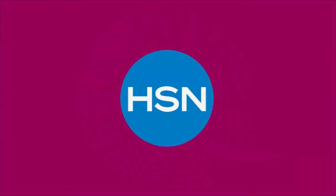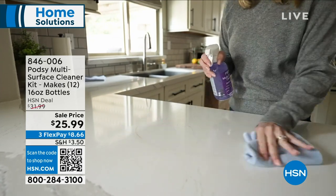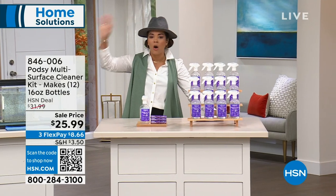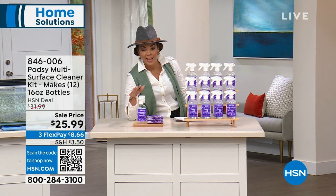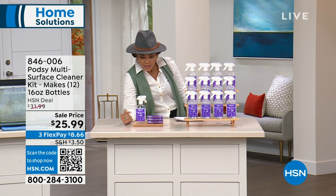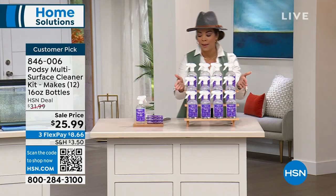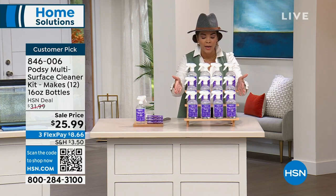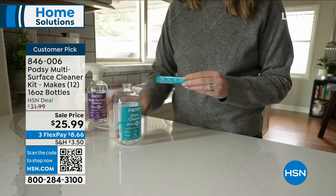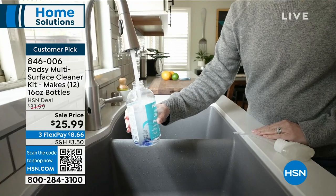After dinner, messes are happening around the house and we just grab a multi-surface cleaner — bottle after bottle after bottle. PodZ said, let's think of a better way to avoid disposing of all that plastic. You get refillable pods that go into one reusable bottle, and you can make 12 sixteen-ounce bottles. It's less plastic to deal with and comes out to about two bucks per bottle. It's a customer pick with 4.8 stars. Item number 846-006.